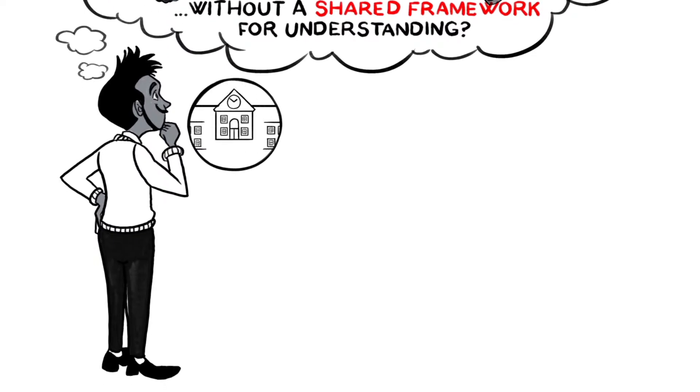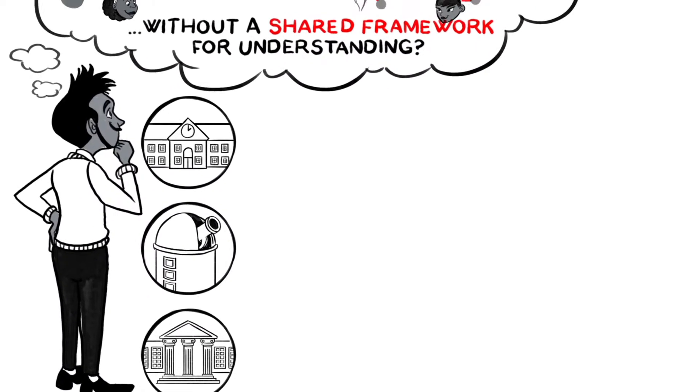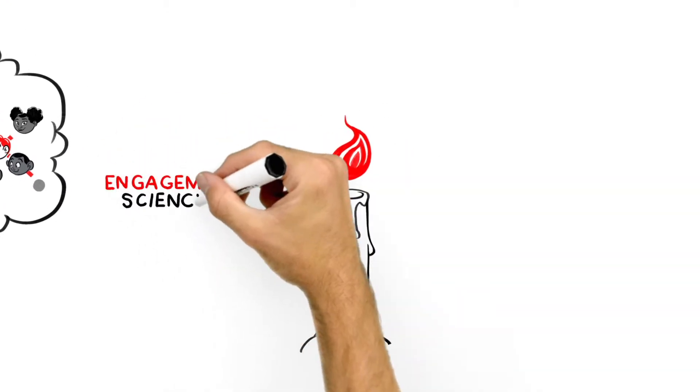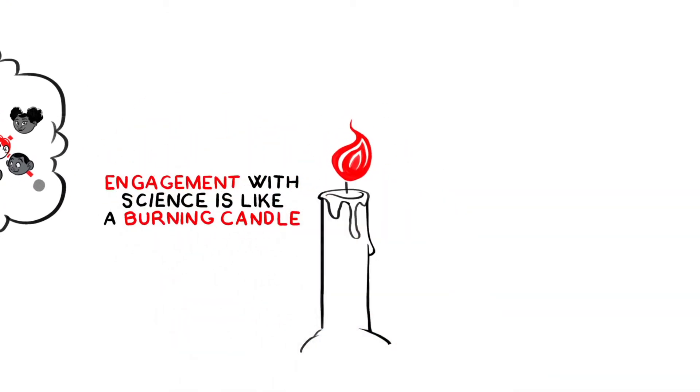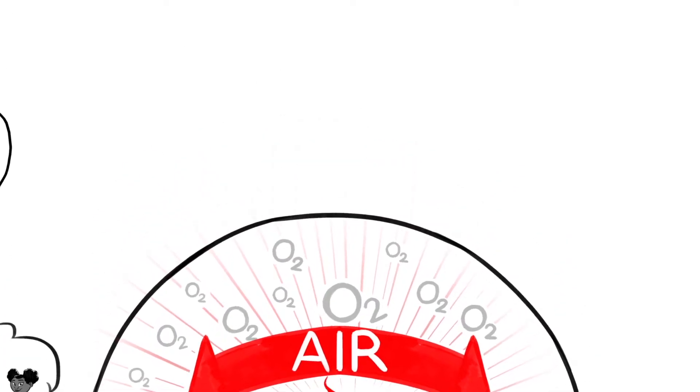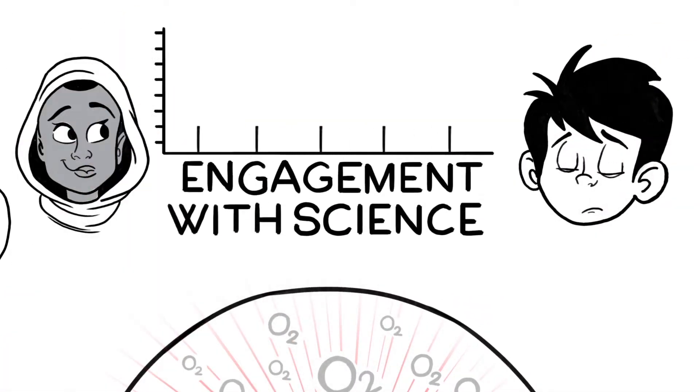Working with schools, teachers, science centres and museums, we've developed the analogy that engagement with science is like a burning candle, in which the flame is a product of the interaction between the candle, heat and air. The flame represents someone's engagement with science.